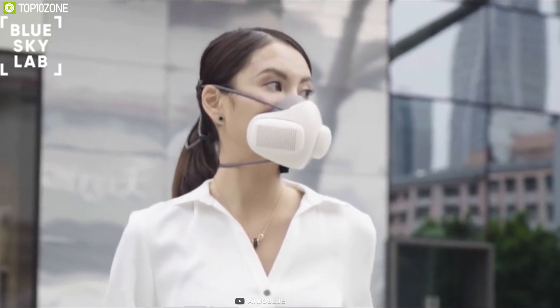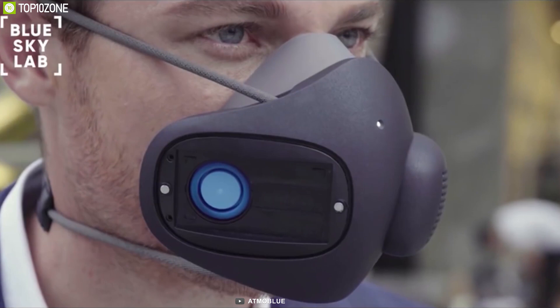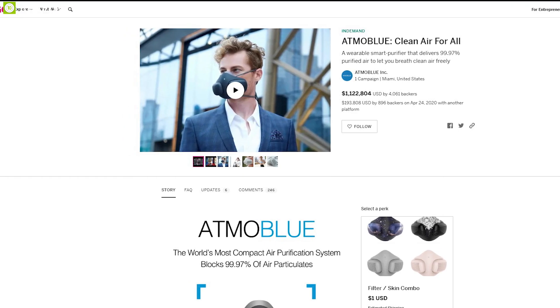Atmoblue will always ensure you have access to fresh, filtered air in an incredibly compact and efficient design. This product is currently going through its crowdfunding campaign, so you can back them up.